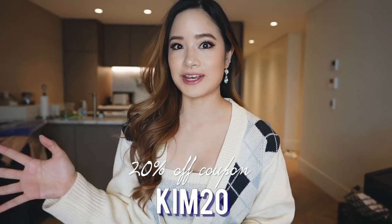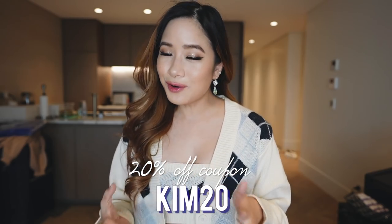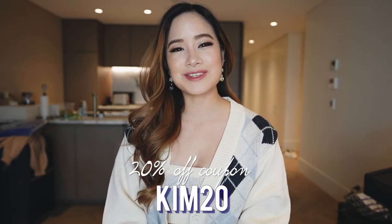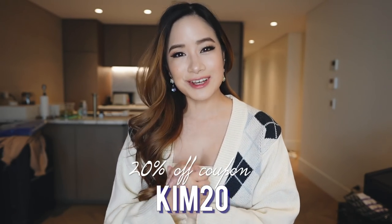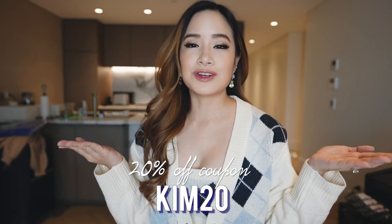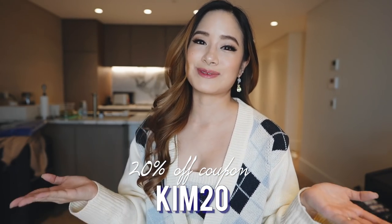In today's video we are going to start off by doing a Princess Polly haul. This is the first time trying on Princess Polly clothing — I've seen them a lot especially on Instagram and I've always been curious. So when they reached out, I was super happy to work with them. Thank you so much Princess Polly for sponsoring this video.